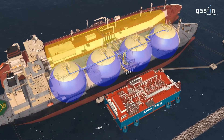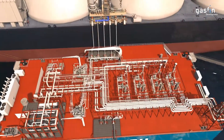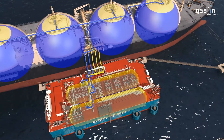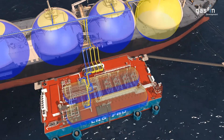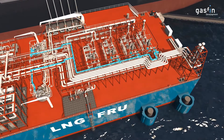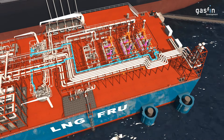Periodically, similar hoses transfer the LNG into the Type C cylindrical buffer tanks of the FRU. The transfer is zero loss, with any natural gas vapour being returned to the FSU or handled on the FRU. Booster pumps then send the LNG to the re-gasification trains where a closed water glycol loop, heated by seawater, vaporises the LNG.